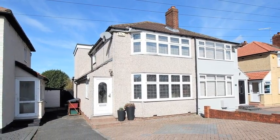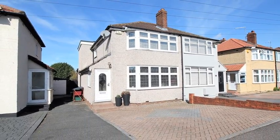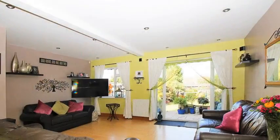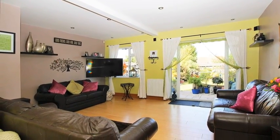Situated on a popular residential road in Bexley Heath is this extended three-bedroom semi-detached family home. Internally the accommodation offers a lounge which benefits from patio doors leading out to the rear garden.